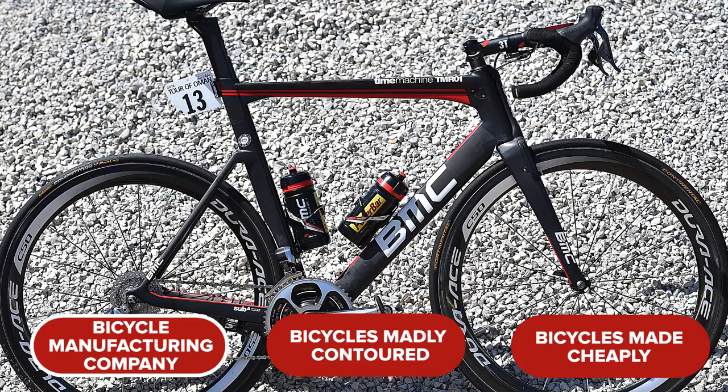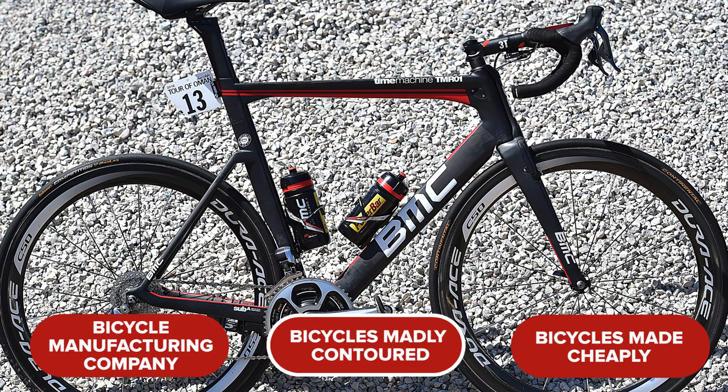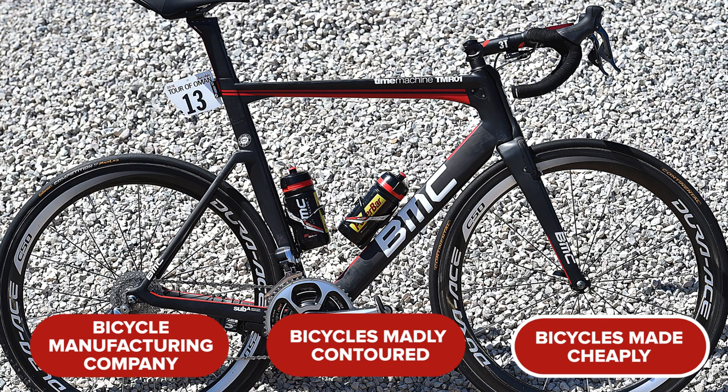Question seven — try and hold onto the wheel now, things are really stringing out. What do the B, M and C stand for in the BMC bicycle brand? Is it A. Bicycle Manufacturing Company, B. Bicycles Madly Contoured, or C. Bicycles Made Cheaply?